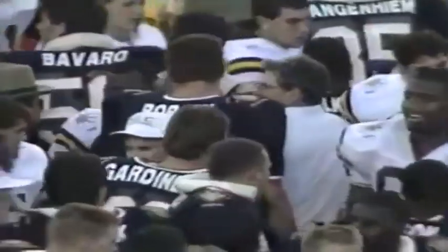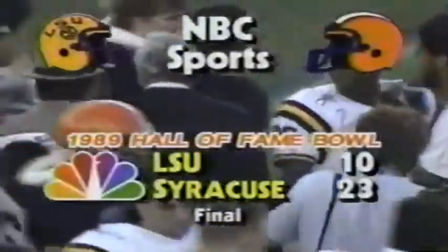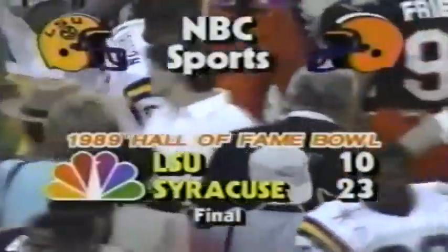Syracuse wins it by a 23-to-10 count over LSU. Syracuse will go to 10 and 2 on the season — over the last two years they are 21 wins, two losses, and one tie, the third best in all of college football behind only Miami and Florida State. The LSU Tigers, co-champions of the Southeastern Conference, lose for the fourth time this season against eight wins, as coaches and players exchange handshakes at midfield.